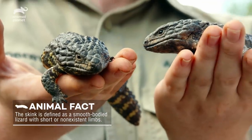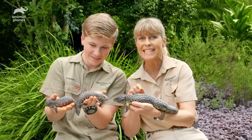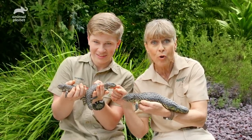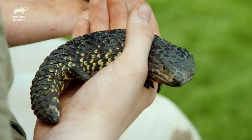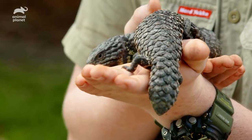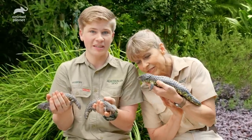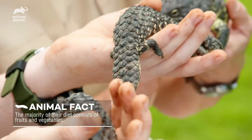These guys are part of the skink family. What's bizarre is the mother can give birth to a single baby that can be up to 40% of her body weight. So you look at these and you think they've been growing for a while — think again, these are one month old. Her twins are a month old. This tail is kind of like a fat reserve for them, so you know it's a healthy lizard if they have a nice big chubby tail.